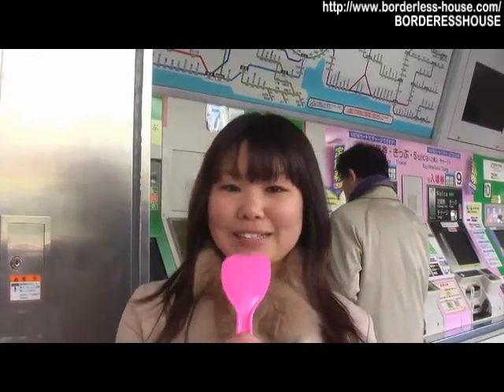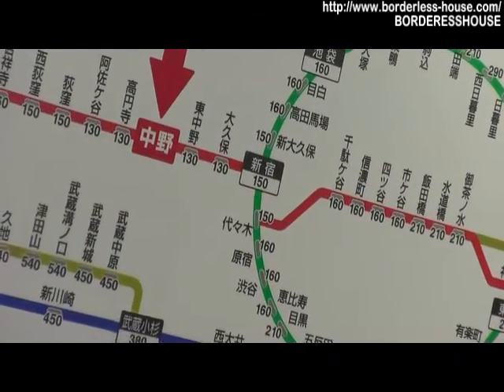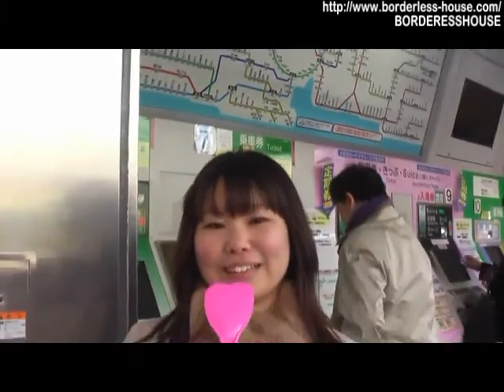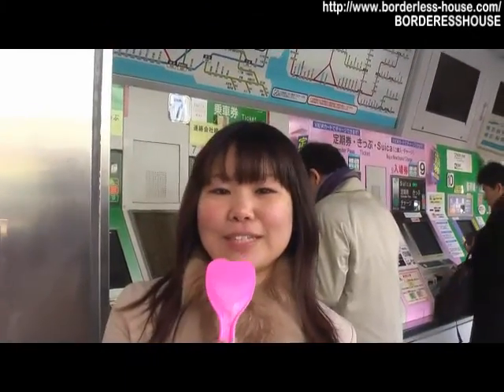Let me explain about the access from Nakano station. It takes only 4 minutes and 150 yen. It's very good access to everywhere, and this town is full of many visitors every day.